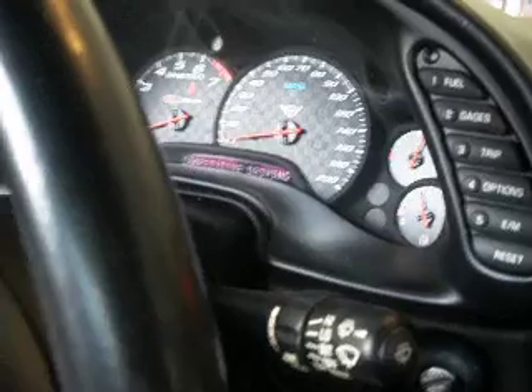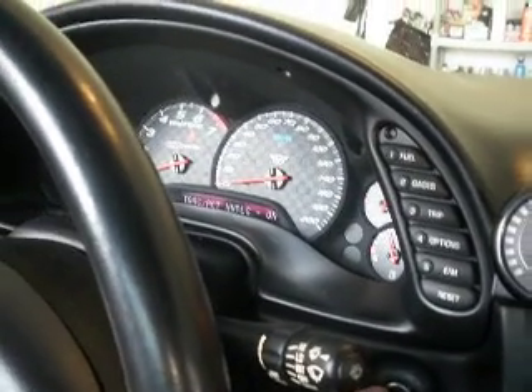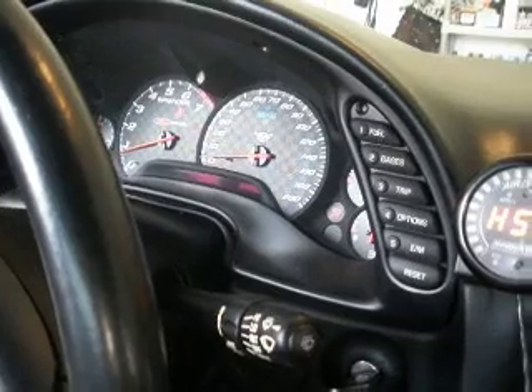Now, if you turn traction control back on, shut the car off and restart it, the memory feature will keep the traction control system on.